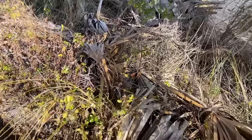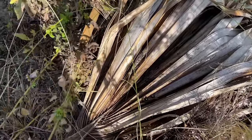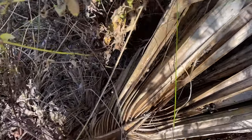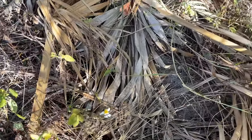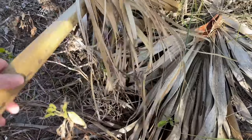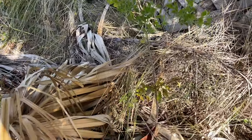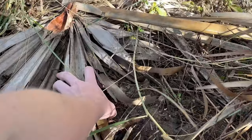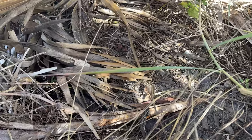I just saw our second racer of the day go under this. Let's see if he's under there. He's got to be under this one. Did you see him? Oh he's right here.